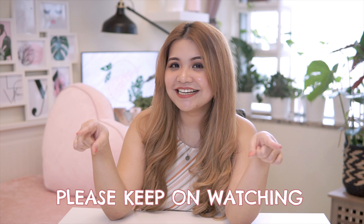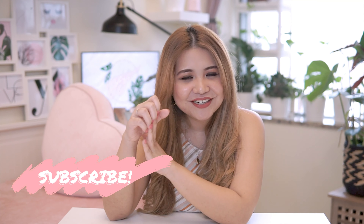For today, ipapakita ko sa inyo kung ano yung mga wishlist plants or yung mga plants — pink plants — na gusto ko pang isama sa collection ko. So if you like this video, please click, please keep on watching. But before anything else,